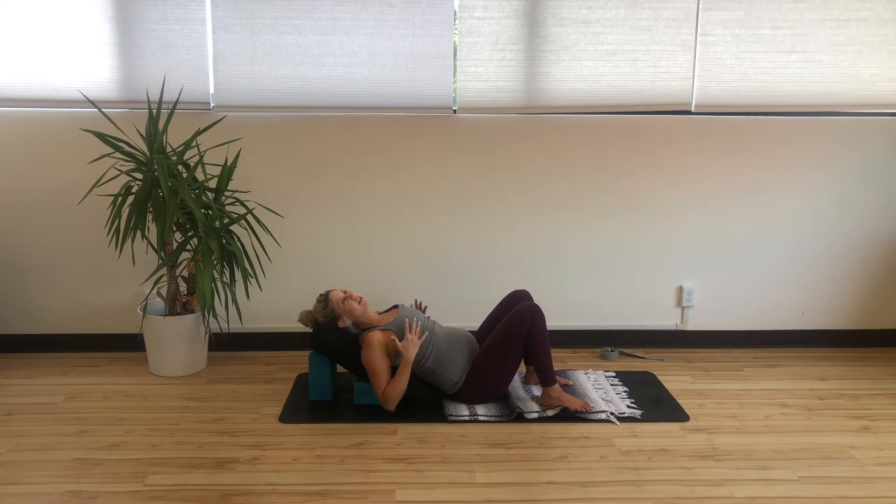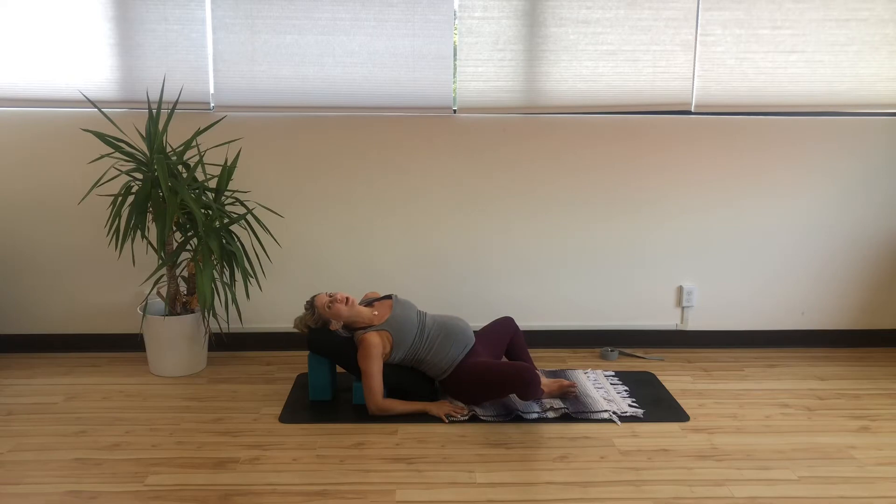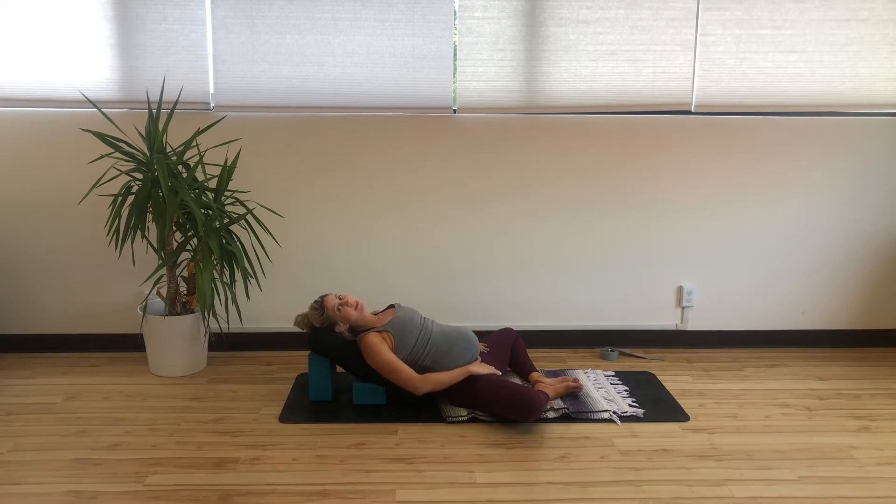Once I'm here, I feel really supported and I feel a nice opening around my chest. I'm going to take my legs in a butterfly position — soles of the feet coming together, knees nice and wide. Maybe one hand on heart, one hand on belly if that feels comfortable. That's a really nice way to ground and get back into the body. If you're looking for a little more space across the chest, it could feel good to have the arms wide around the bolster or alongside the body.